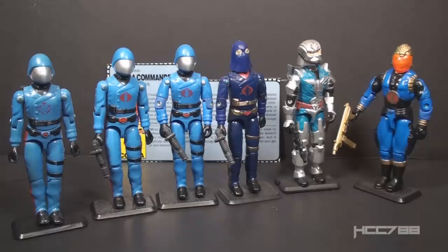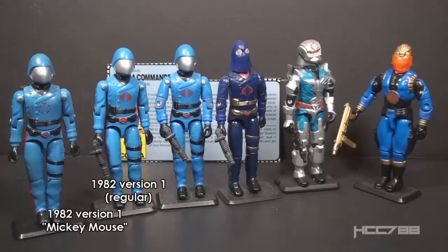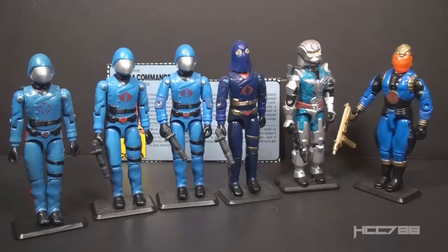The first version of Cobra Commander was issued in 1982, the so-called straight-arm version. That version was available as a mail-away offer and with the Sears-exclusive Cobra Missile Command Center playset. There were two variations: the Mickey Mouse version with a simplified Cobra emblem on his chest, and the regular version with the more familiar Cobra symbol. In 1983, we got version 1.5 — the same as version 1 but with swivel arm battle grip, a new point of articulation. It was available as a carded figure at retail, but only with the regular Cobra emblem.